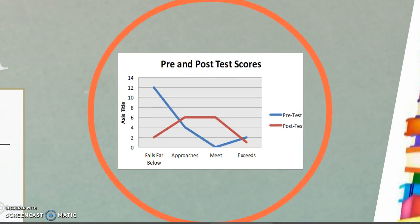At the end, these were my results. In the pre-test, about 12 students were falling below grade level. I wanted to move kids from falling below to either approaching or meeting. We did have two kids who remained in the falling below category, but we pushed everybody else to approaches, meets, and we did have some exceeds as well.